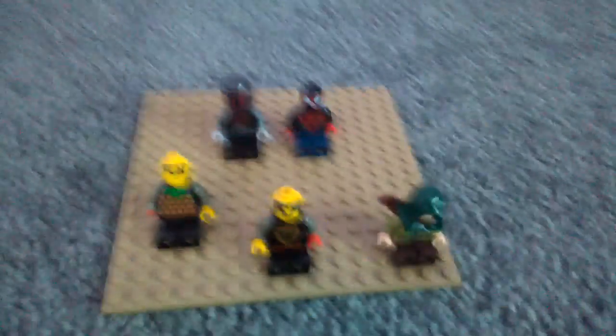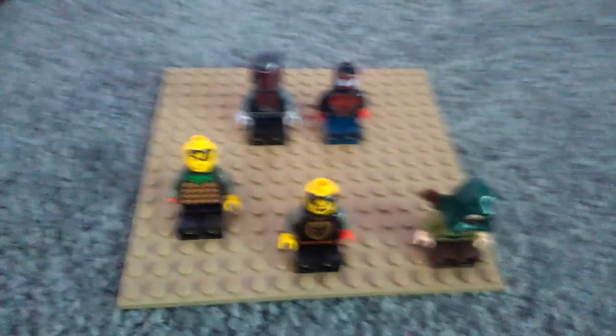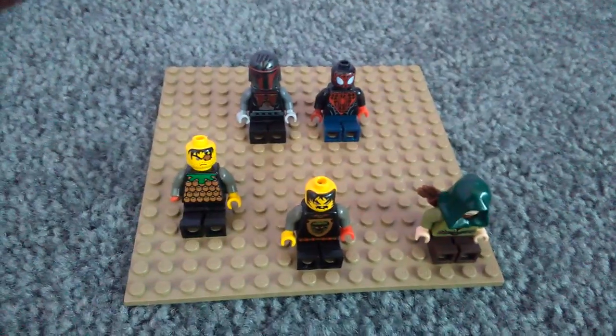So yeah, probably tomorrow you will get the part two with all the rest of my minifigs.